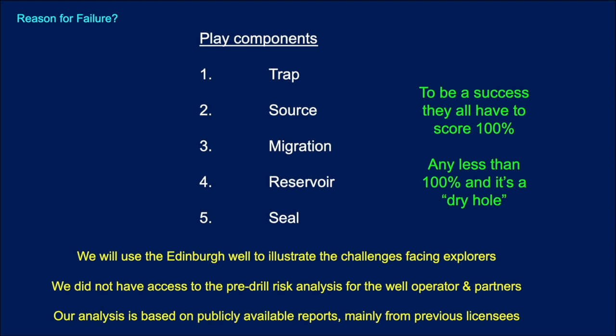We're going to use the Edinburgh well to illustrate the challenges facing explorers. We did not have access to the pre-drill risk analysis for the current well operator Shell and the current partnership. However, there are some publicly available reports, mainly from relinquishment reports, and we're going to use those to give a flavour and an understanding of why prospects don't work.